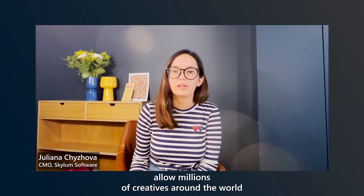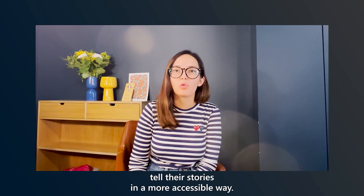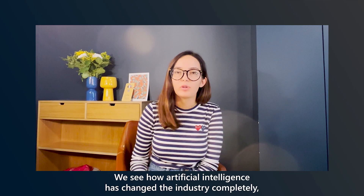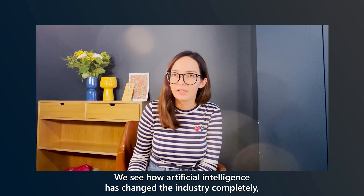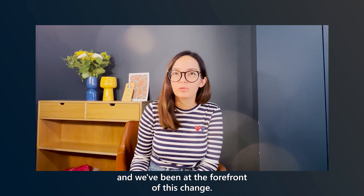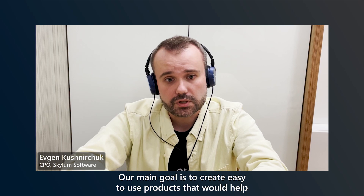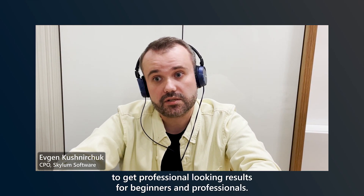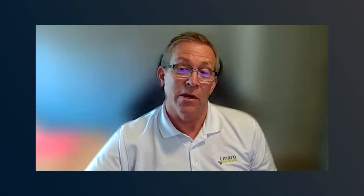Our mission at Skylum is to allow millions of creatives around the world to tell their stories in a more accessible way. We see how artificial intelligence has changed the industry completely and we've been at the forefront of this change. Our main goal is to create easy-to-use products that help deliver professional-looking results for both beginners and professionals.